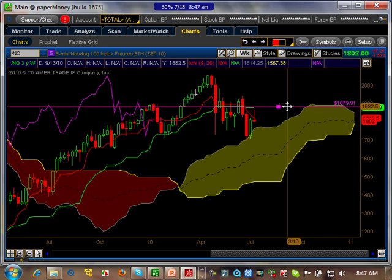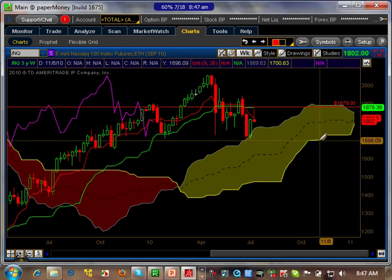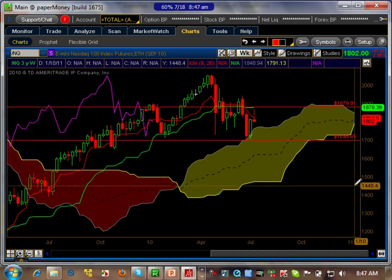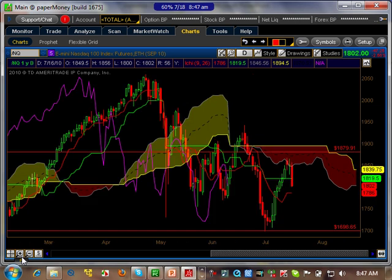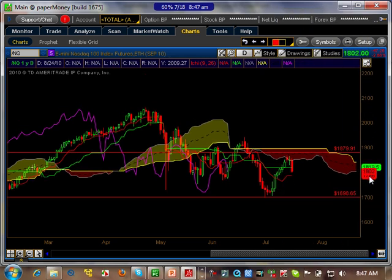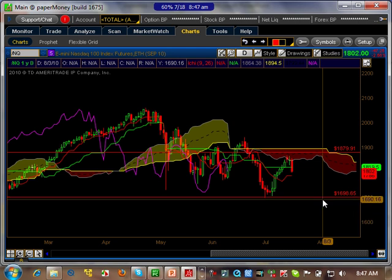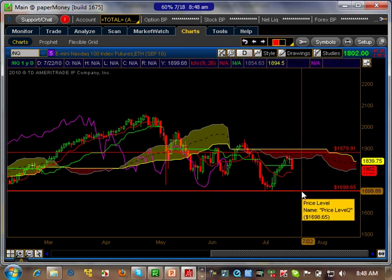Looking at the levels on the NASDAQ, there's a key level here and another level roughly here, so it's key to see what happens between those two ranges. Going to the daily timeframe — just like the S&P — the sentiment is bearish, but it's still not trending on the daily timeframe either. It can't really trend until it gets below the 1698 level. It's key to see exactly what happens this week. If the markets go down and retest those levels and break them, there's a high probability that we're going to start trending to the lower side — which doesn't sound too good, but that's the reality based on the price action from the markets.